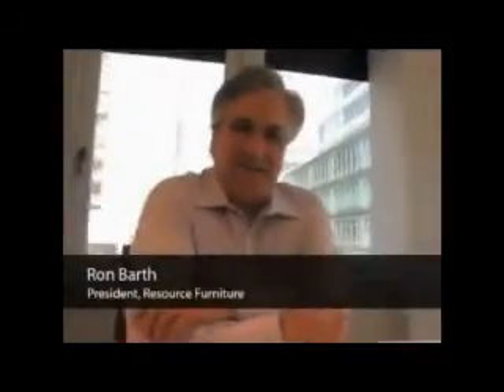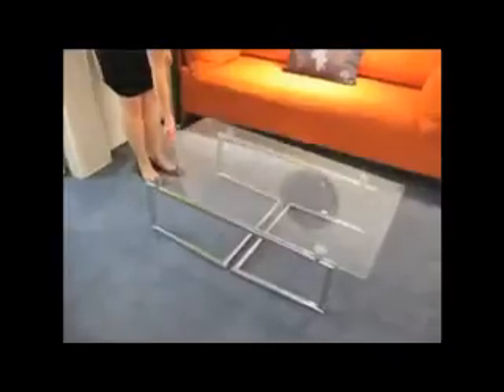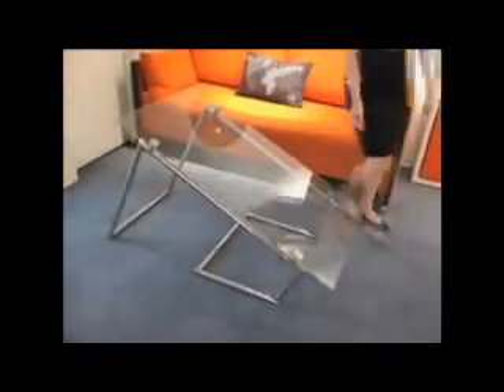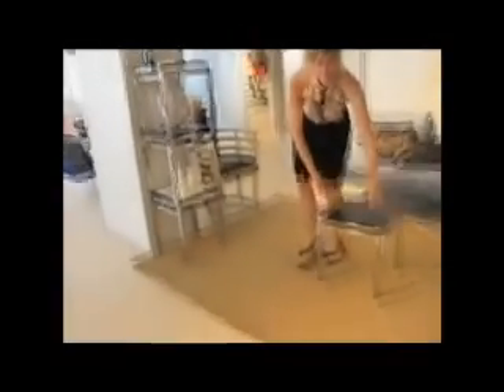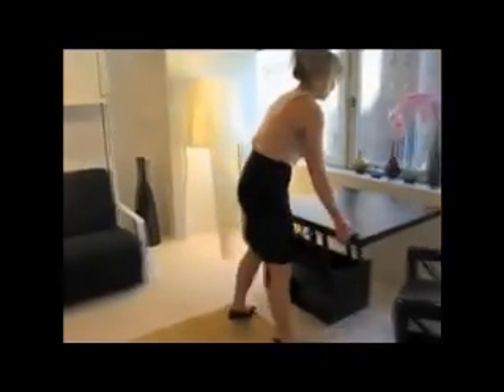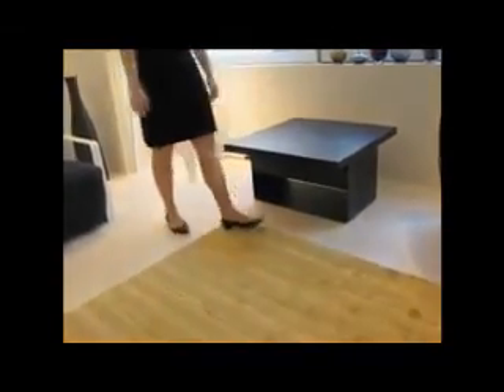Resource Furniture specializes in space-saving furniture, which is a remarkable line of products made in Italy. Resource Furniture is the United States importer and distributor for North America for Clei Italy. Regardless of whatever video you see or pictures of these systems, everybody who comes in the showroom finds that these systems completely exceed their expectations — they work not only as well as they hope, but better than anybody ever anticipates.